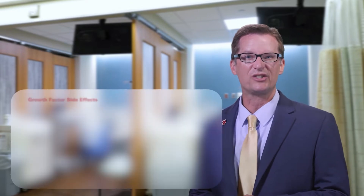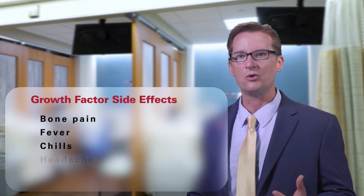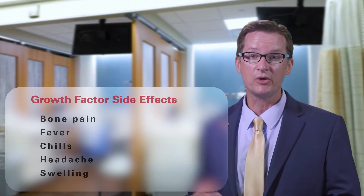The growth factor can cause side effects that are frequently described as flu-like. This can include bone pain, low-grade fever, or headache. Your case manager will discuss strategies to treat these side effects.